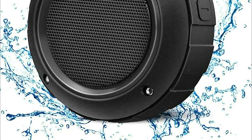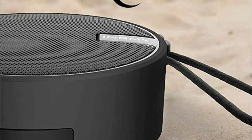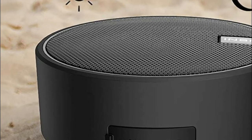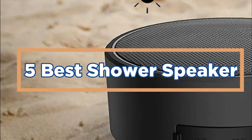A shower speaker is a small Bluetooth-enabled speaker that you can attach to your showerhead or nearby railing. It allows you to listen to music, podcasts, or audiobooks while you shower. In today's video, we will show you the top 5 best shower speakers. So, let's get started.